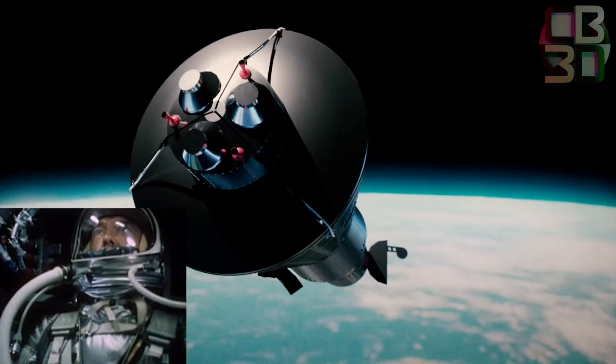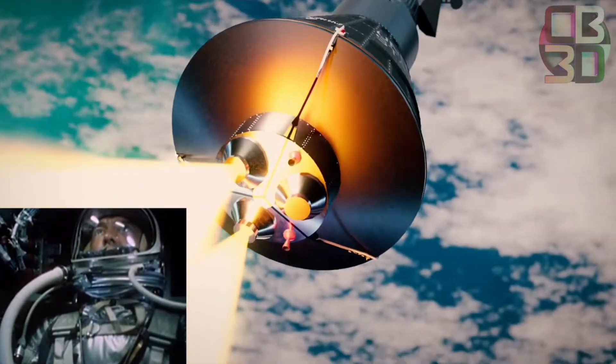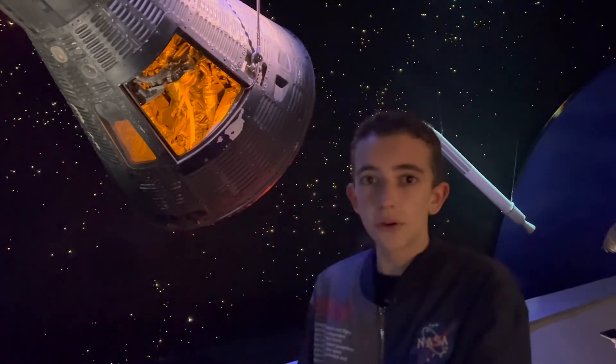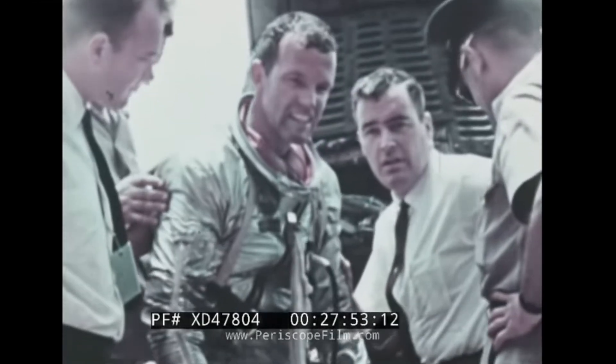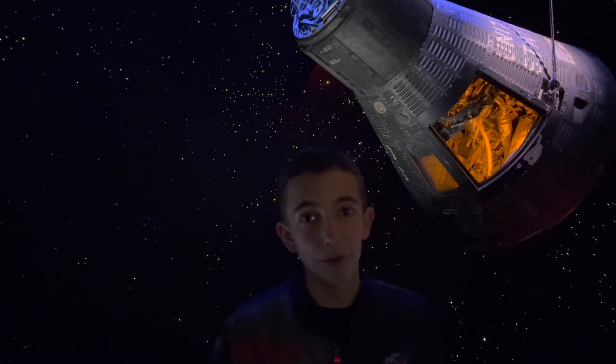On the 22nd orbit, he performed the retro burn rockets, which slowed his capsule down to the point where he had to reenter the atmosphere. After reentry, he landed in the ocean, was lifted up onto a carrier, and blew the hatch open. That concluded the last Mercury mission of the Mercury Program, and paved the way for the Gemini Program.